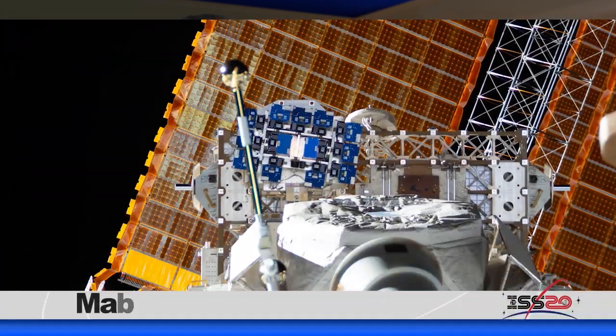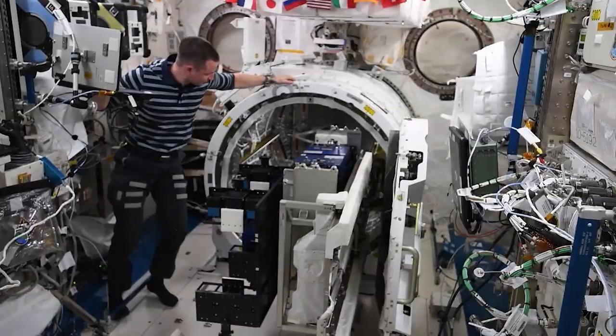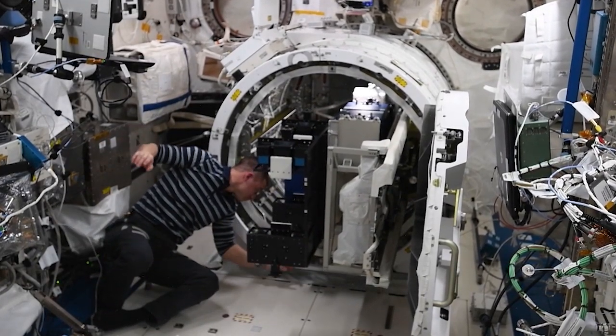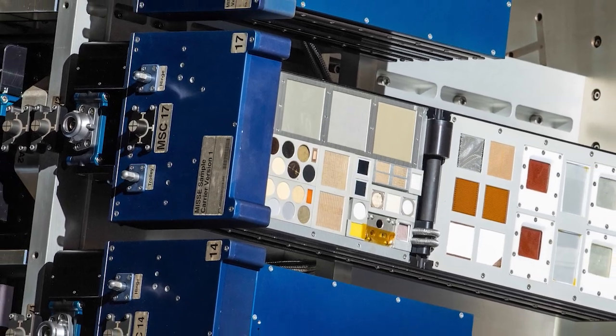The space station provides a great platform to help understand the environment of space. Another experiment investigates its influence on materials. MISSE is a facility that is mounted on the outside of the space station and allows trays of materials to be sent outside through an airlock to see what happens when they're exposed to the harsh environment of space. Astronauts on the space station retrieved samples and stowed them for later analysis.